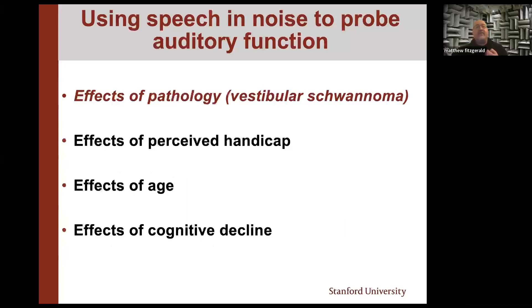Speech in noise is more sensitive to auditory function than testing in quiet, and this opens doors to look at other aspects of auditory function. Over the next several slides I'll show how we can use speech-and-noise measures to take apart different aspects of auditory function — the effects of pathology, perceived handicap, aging, cognitive decline, and listening effort — and give some direction for where things are going.